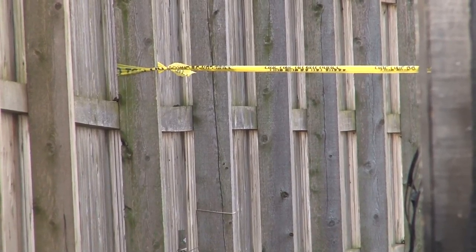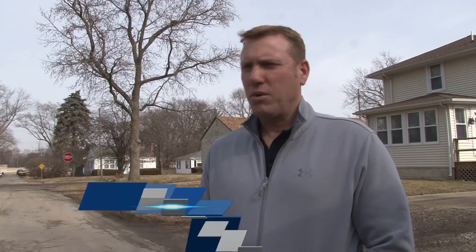Her neighbor Paul Lockhart woke up to lights flashing outside of his window. "I woke up, looked out the window and saw the emergency vehicles and was like, okay well this isn't good, and looked over here and was like, oh my gosh, you know, this is pretty terrible."